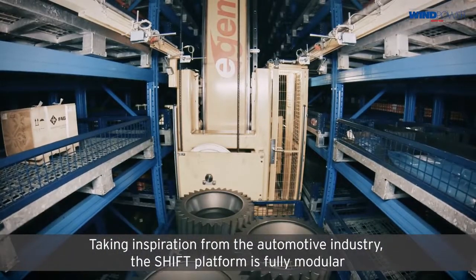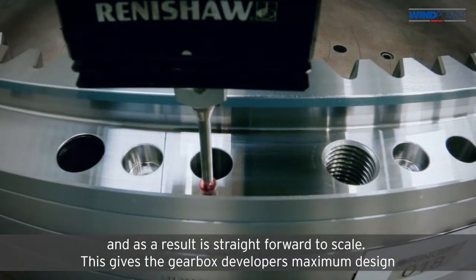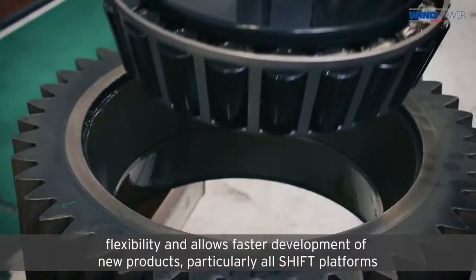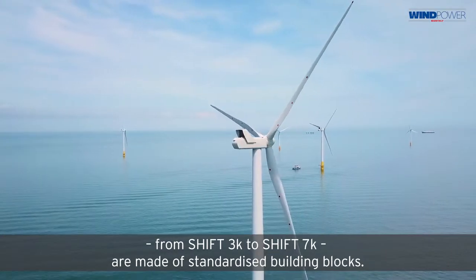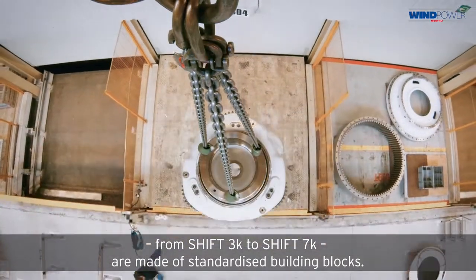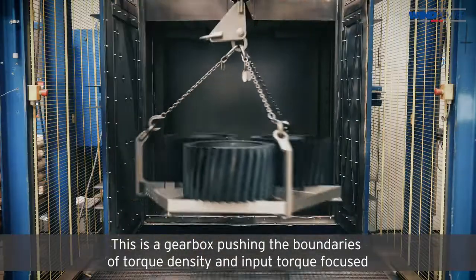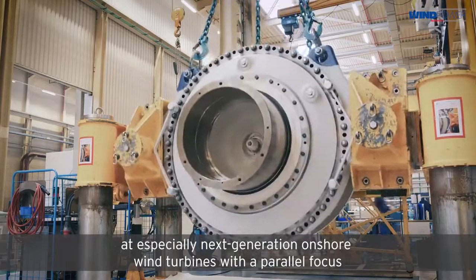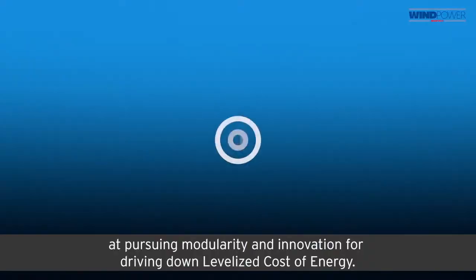Taking inspiration from the automotive industry, the Shift platform is fully modular and as a result is straightforward to scale. This gives gearbox developers maximum design flexibility and allows faster development of new products, particularly as all Shift platforms from Shift 3K to Shift 7K are made of standardized building blocks. This is a gearbox pushing the boundaries of torque density and input torque, focused especially on next-generation onshore wind turbines, with a parallel focus on pursuing modularity, energy, and innovation for driving down the levelized cost of energy.